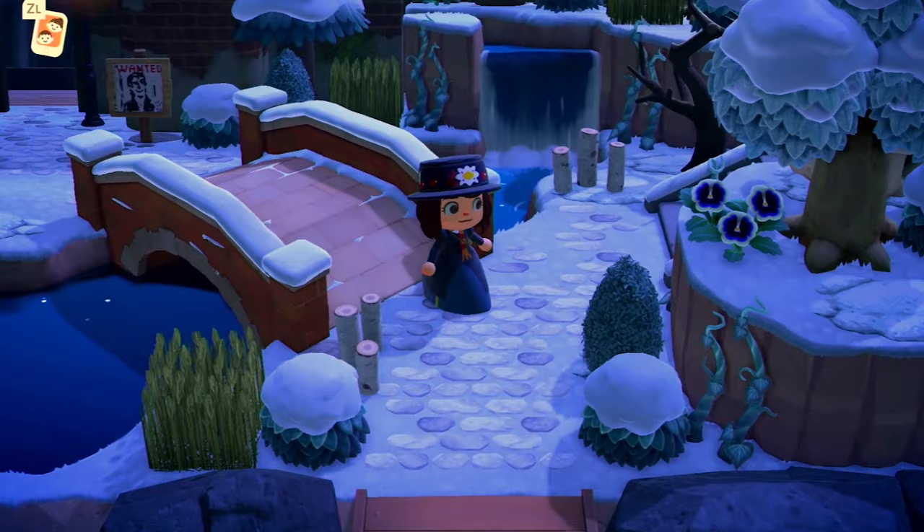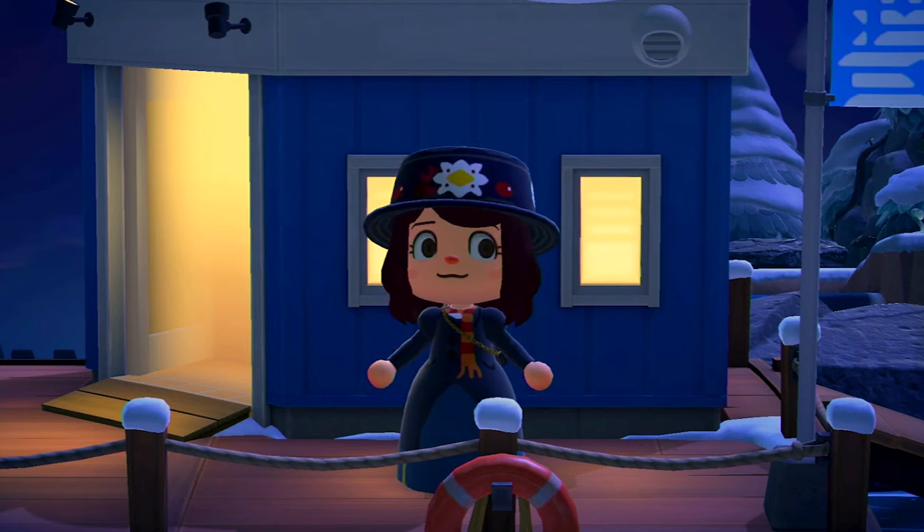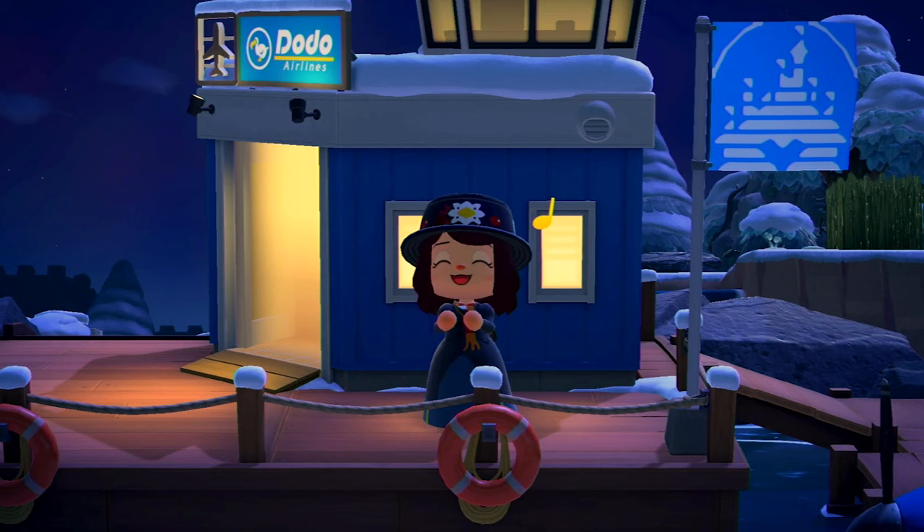I did not leave any gifts on this island, so if you do come visit the Dream Address, feel free to dress up as your favorite Disney princess or character. I myself am here dressed as Mary Poppins because I'm hoping you think this island is just supercalifragilisticexpialidocious. Oh my gosh, I am so sorry. But I really hope you have fun. If you do visit the Dream Address, I would love to see any photos you take, any tours you do — make sure you tag me on Instagram and YouTube. So let's get started.